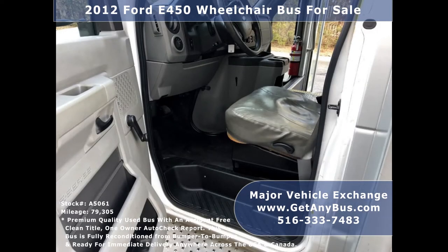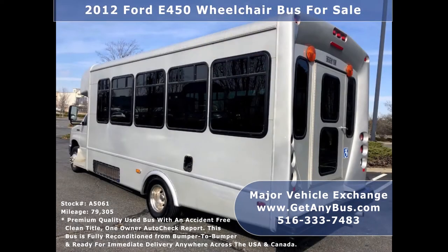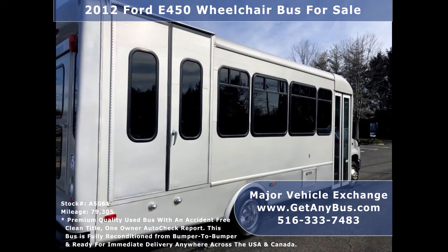Major Vehicle Exchange has a great selection of used buses for church shuttle service, tour, charter, and team sports. This bus is in excellent condition both inside and out. It has been thoroughly reconditioned, touched up cosmetically, and road tested. It is very clean, fully equipped, and ready for use.